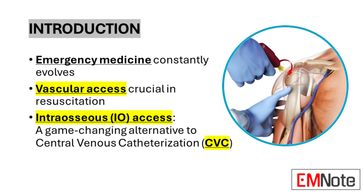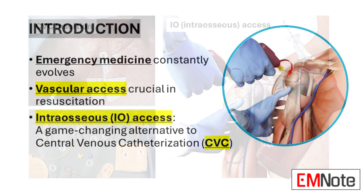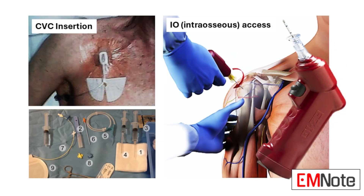Today, we're talking about a game-changer in emergency medicine: intraosseous, or IO access. In the fast-paced, high-stakes world of trauma and resuscitation, quick, reliable vascular access can mean the difference between life and death. For decades, central venous catheterization has been the gold standard, but IO access is emerging as a faster, safer, and more accessible alternative, especially when every second counts.